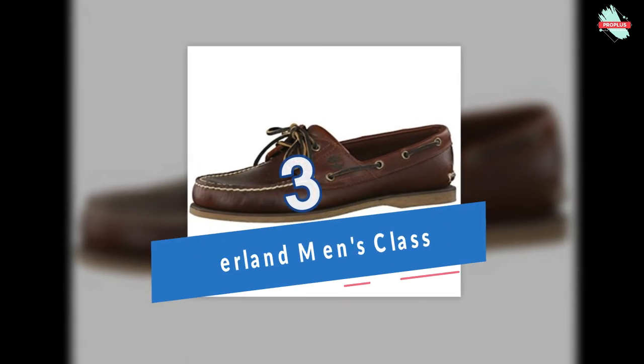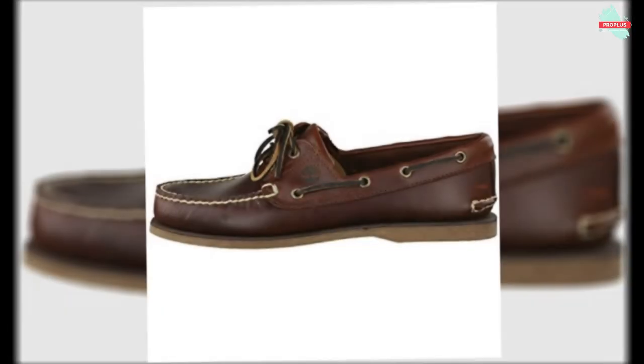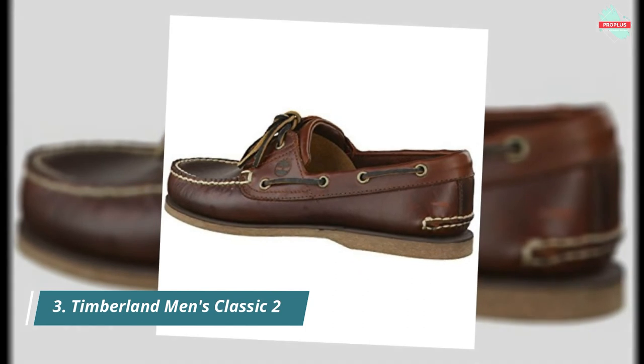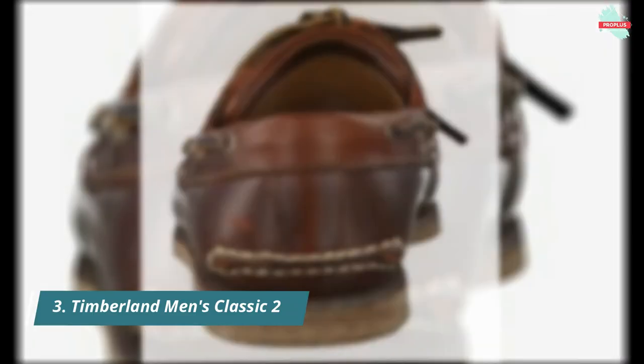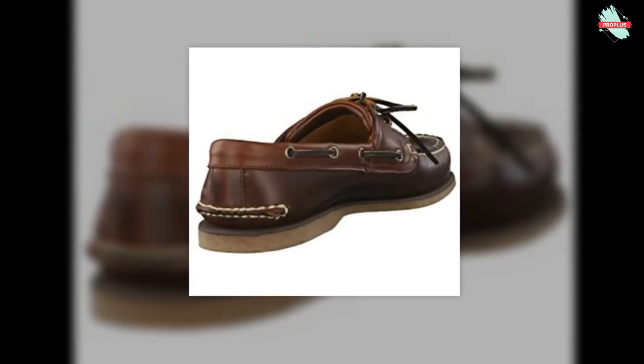At number 3 is the Timberland Men's Classic 2-Eye Boat Shoe. Premium full-grain and nubuck leather uppers. Hand-sewn uppers are stitched to the midsole and cemented to the outsole. 360-degree rawhide lacing system provides a custom fit. Three-quarter length leather-lined EVA footbeds. Siped rubber outsoles for maximum traction and slip resistance. Weight of a single shoe: 14.9 ounces.